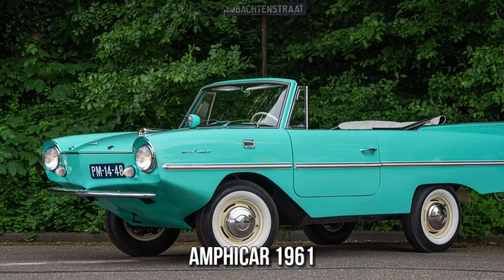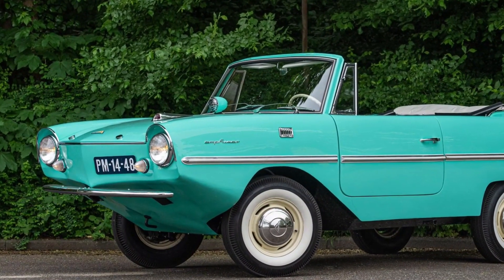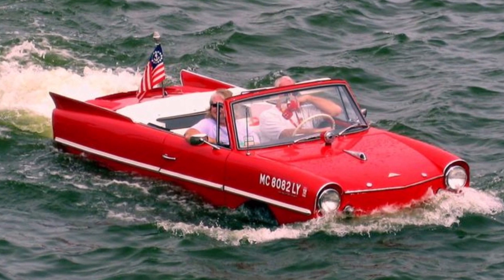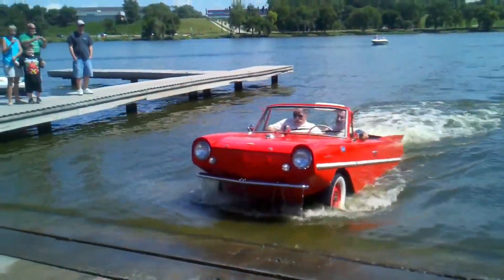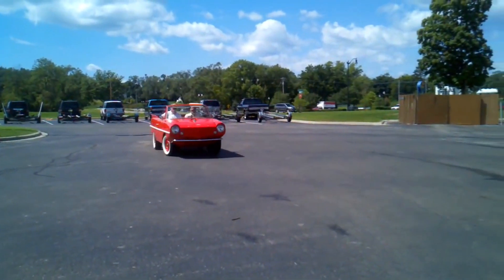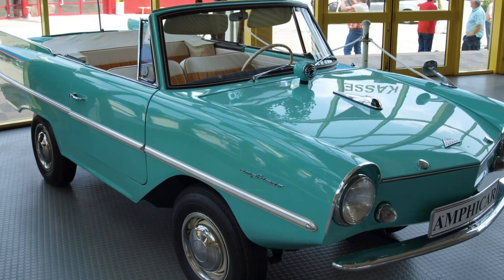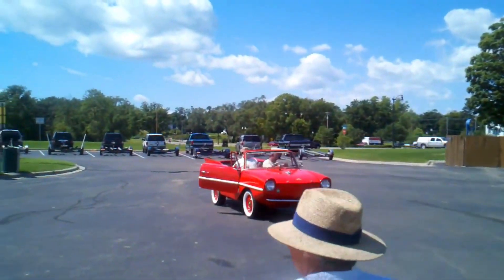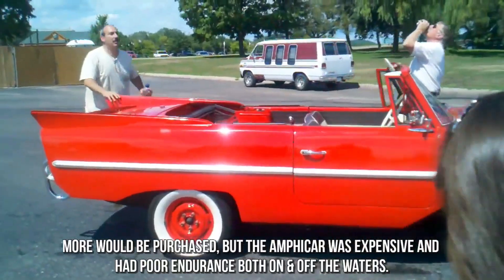Amphicar 1961. Despite what we witnessed in the Jetsons, flying cars are still a long way off. In 1961, meanwhile, you could buy an automobile that simultaneously functioned as a boat. The 1961 Amphicar features a pair of propellers capable of cruising at up to seven knots. The car's front tires served as rudders directing the vehicle through the water. It was manufactured in Germany beginning in 1961. With over 4,000 produced during its production run, this was the most successful non-military amphibian vehicle. More would have been purchased, but the Amphicar was expensive and had poor endurance both on and off the water.